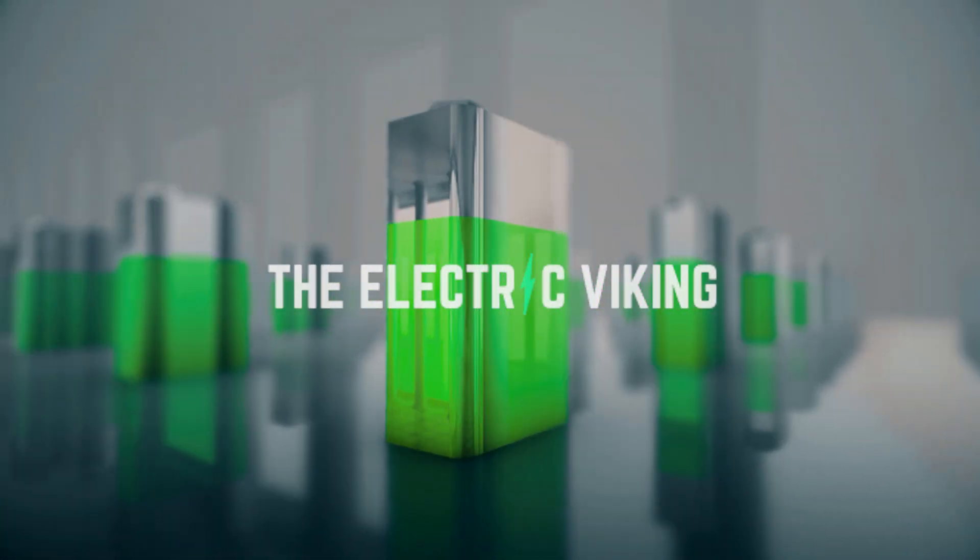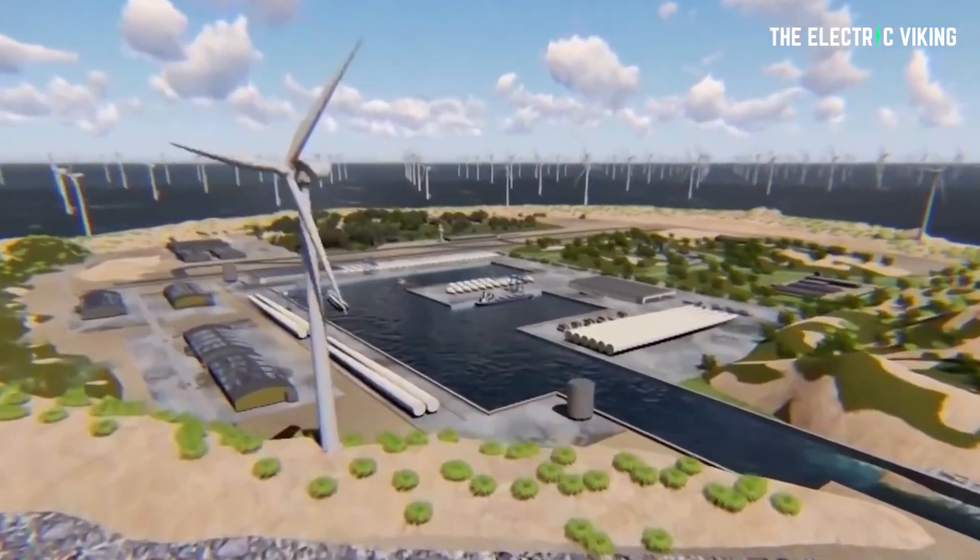Hello, my friends. Welcome to The Electric Viking. Fantastic to see you here. Thank you to those of you who have subscribed. I've seen a huge number of subscriber increase over the last four weeks — numbers are really starting to trend up. Having people subscribe is what enables me to make more videos about electric cars and renewable energy. Thank you for your support.